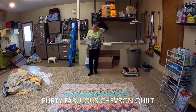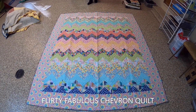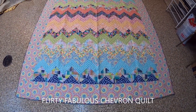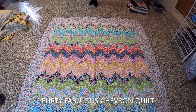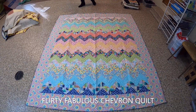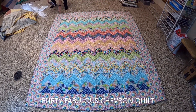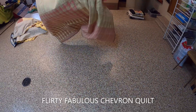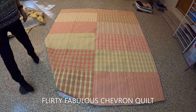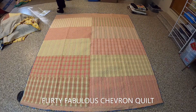This quilt is called Flirty Fabulous Chevron Quilt, also designed by Becky Cogan. She's a real good friend of Renee Nanneman's and mine as well — she does a lot of designing for Renee at Need'L Love. This is a really fun, pretty easy quilt to put together. The back is just a whole bunch of pieces sewn together from the leftover fabric, but it makes a cute back.